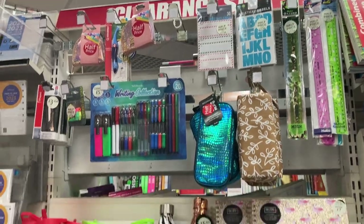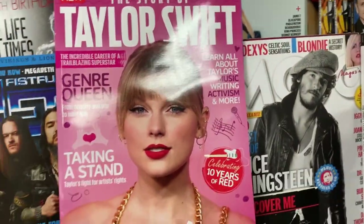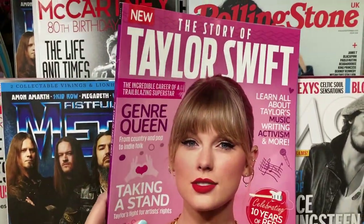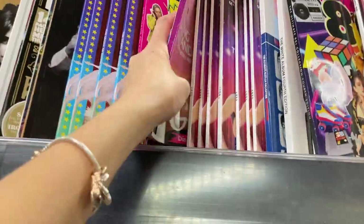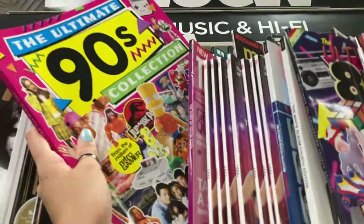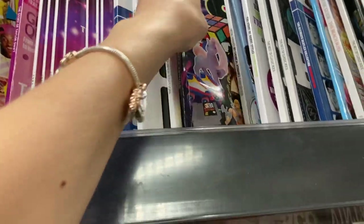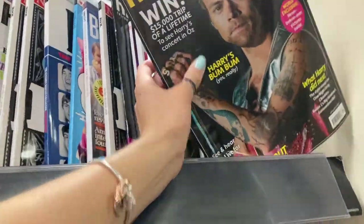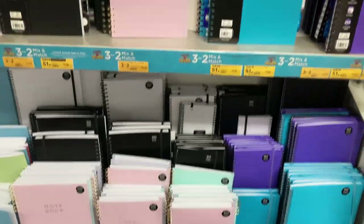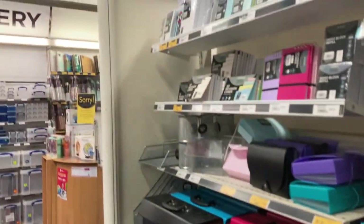They've then got a clearance section with some stationery notebooks and pencil cases. So this has nothing to do with stationery, but in WH Smiths they've got this section — classic rock music magazines. They've got this whole Taylor Swift thing which Megan would love, but it's £9.99, which is pretty expensive. They've got like 90s magazines with all their favourite 90s stuff, 80s as well — how cool is that? Oh, it's a Harry Styles one — actually a Harry Styles one. £9.99 as well. And another aisle — more notebooks, bookmark cards, literally so many notebooks, revision cards, folders, all different kinds.